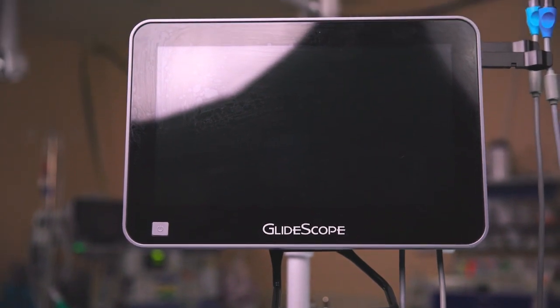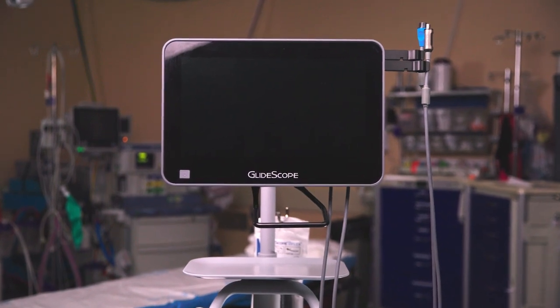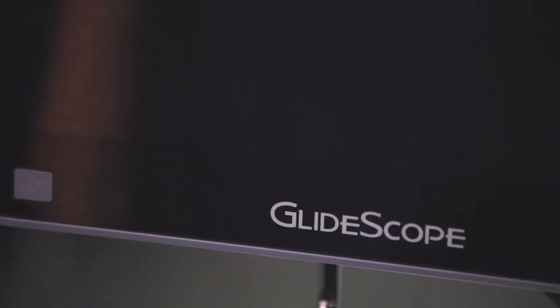The GlideScope has helped change a culture in our hospital. Having the GlideScope Core workstation has definitely increased our providers' confidence in managing difficult airways, but to take it another step further, what I think it's done for us is encouraged us to work as a team through the hospital.